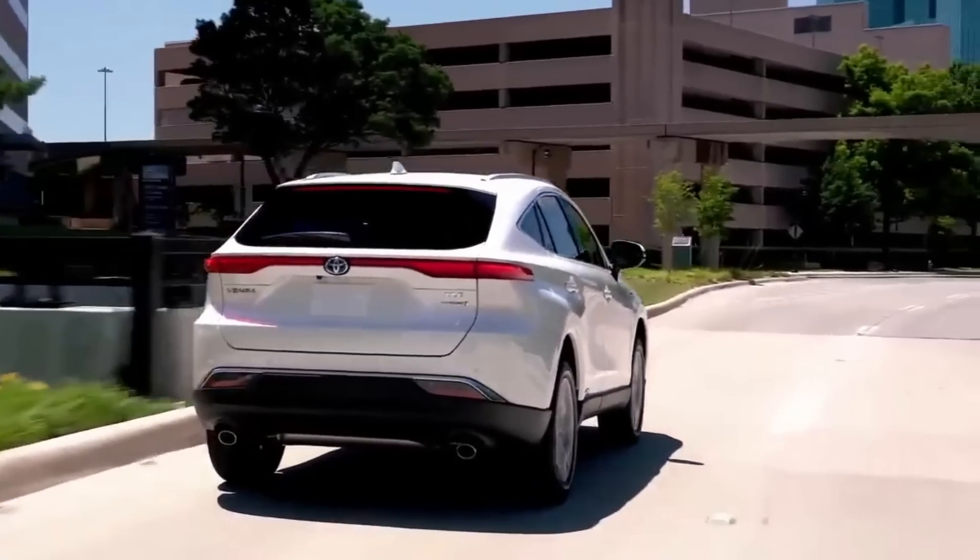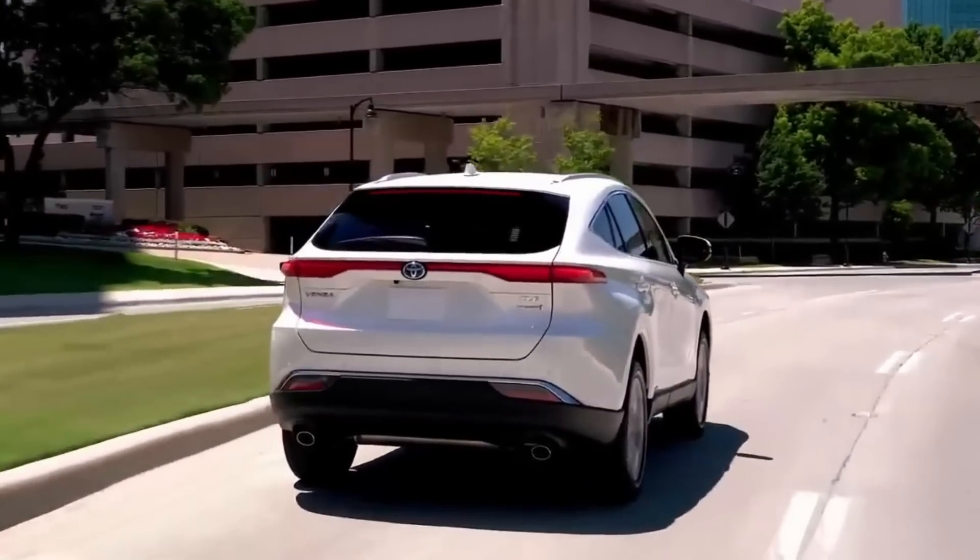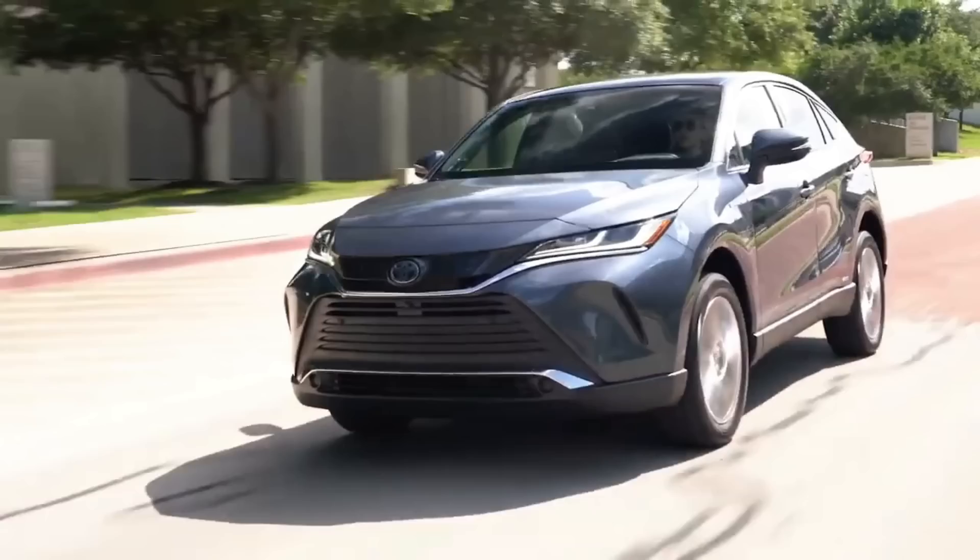For example, it can accelerate from 0 to 60 mph in just 7.6 seconds, which is good.